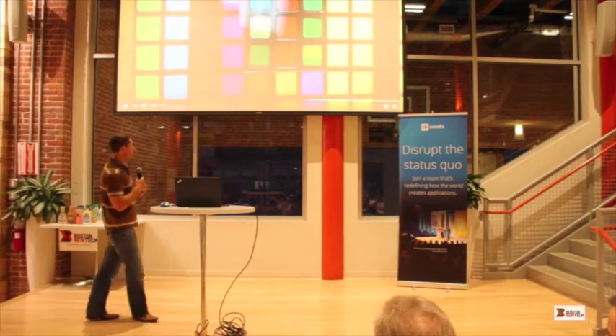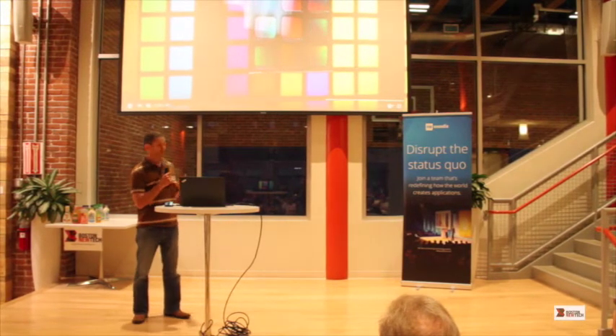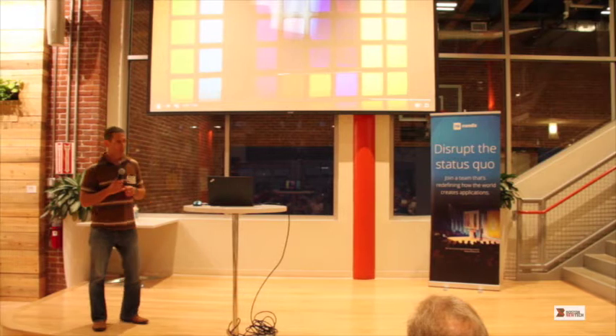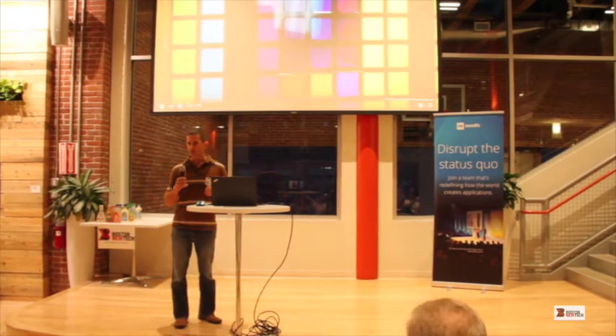We've solved many of the big problems in this space, and as a result we're able to generate and produce a full color, highly saturated display. I'll stop right there and maybe take some questions from the audience.